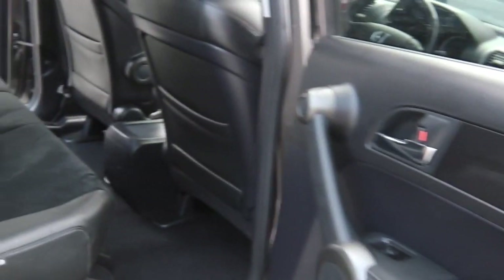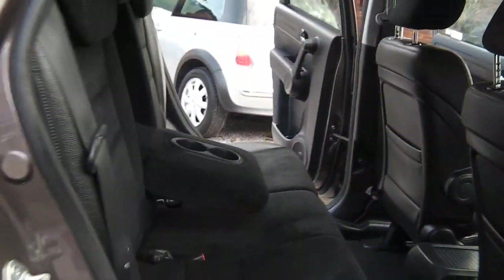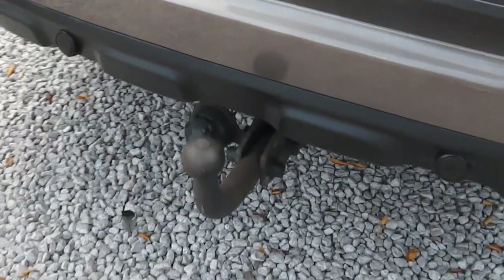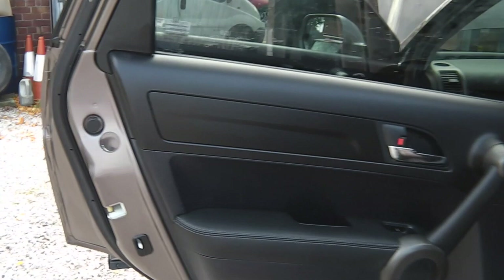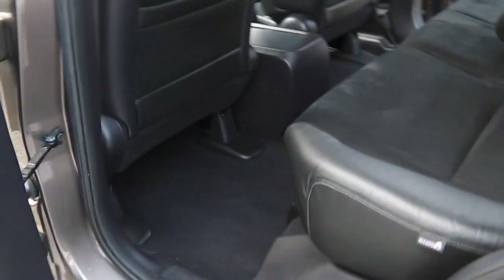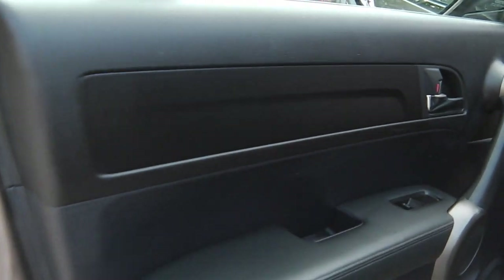All the seats are in great condition, as you'd expect for a 41,000-mile car. It's one owner with great service history with Honda and a non-franchised dealer. It's got the detachable tow bar, as you can see, and a spare wheel in the boot. It's just been serviced and just had its MOT — with no advisories, as you'd expect. It's just a straight, correct, proper car.